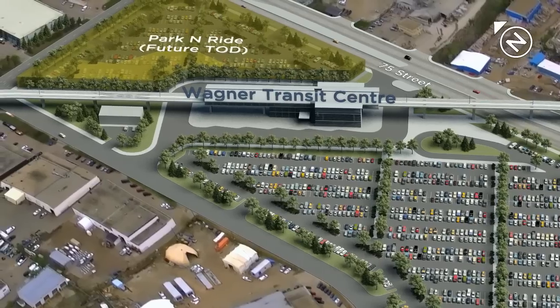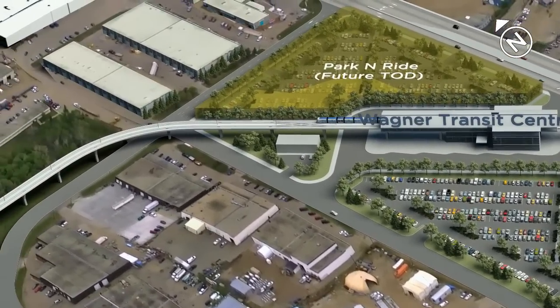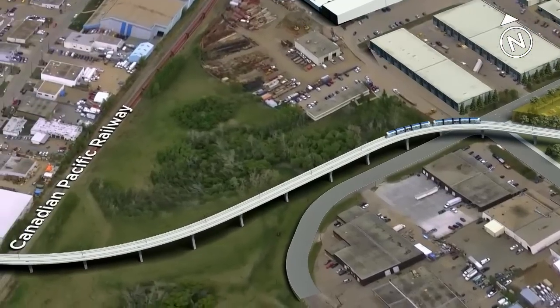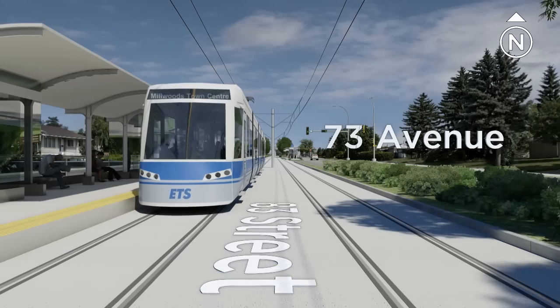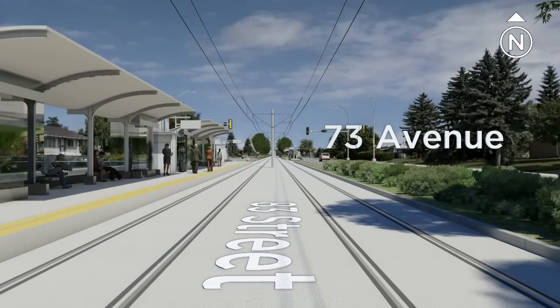This elevated section of track continues, taking us west from 75th Street to 83rd Street, before it continues north at street level into the residential areas beyond Argyle Road. Here at the 73rd Avenue stop, note the embedded track used in residential and commercial areas.